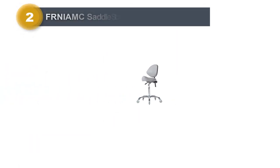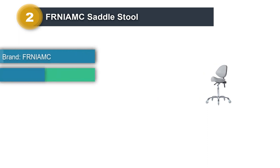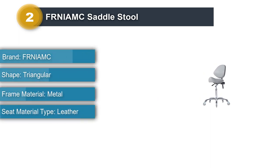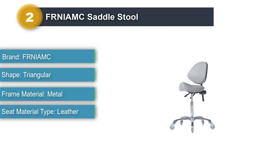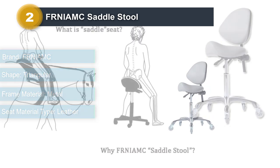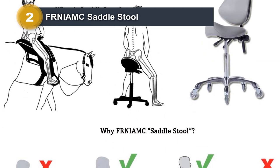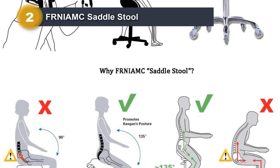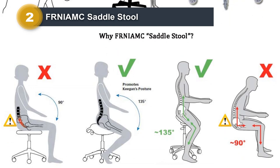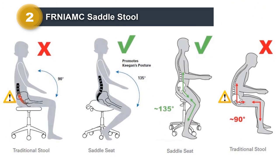Number 2: FRNIAMC Saddle Stool. As our premium choice, we recommend the minimal-looking gray adjustable FRNIAMC Saddle Stool. This stool is taller than conventional stools, with a height range of 20 to 29.5 inches, making it a better choice for heavy or long-hour usage. It can support up to 450 pounds and saves your neck and back from frustrating pain with its intelligent ergonomic saddle design.